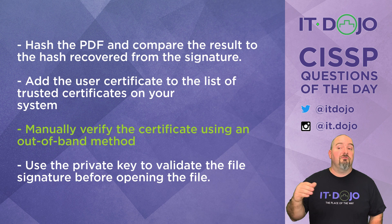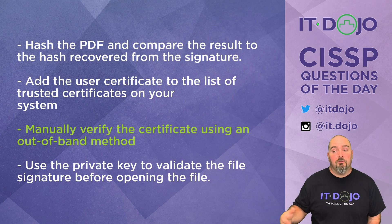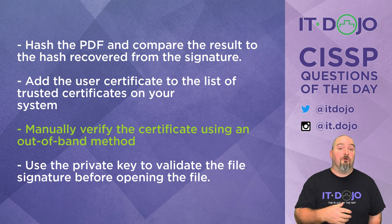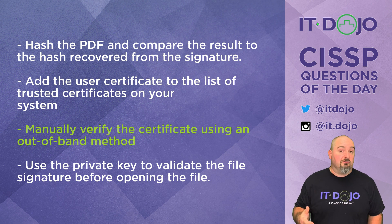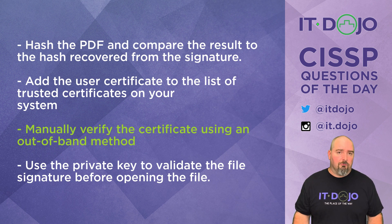Once you've done an actual manual verification — because there's no PKI to handle the verification for you — then you can decide to maybe even go so far as to add the certificate to the list of trusted certificates on your system if you're going to be encountering the certificate a lot. But do not add it to your list of trusted certificates until you have actually verified that it is trustworthy. Unfortunately, it's a manual process.